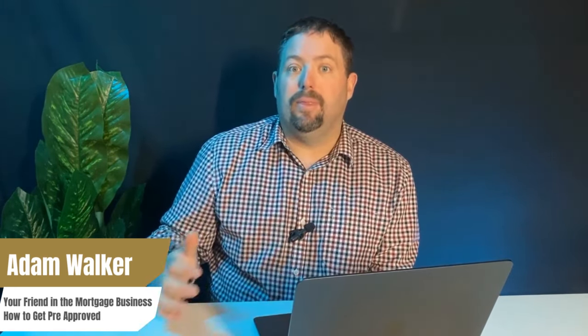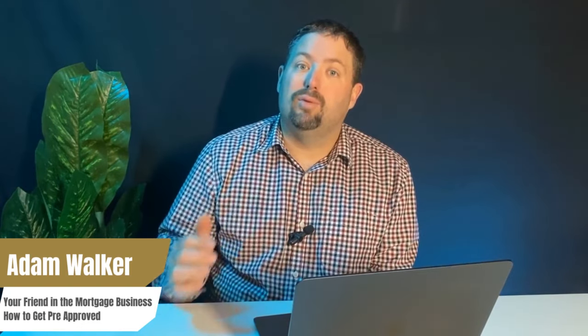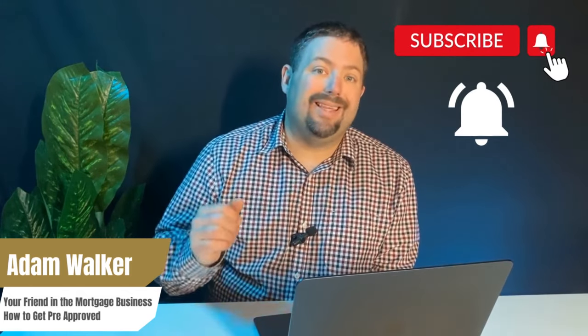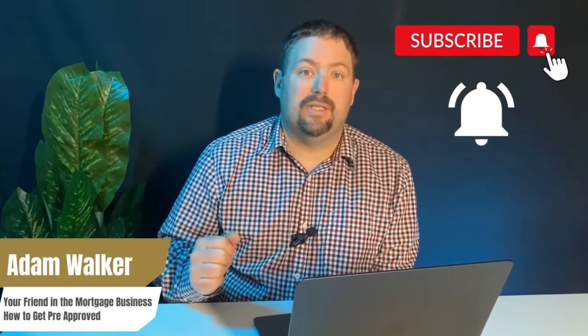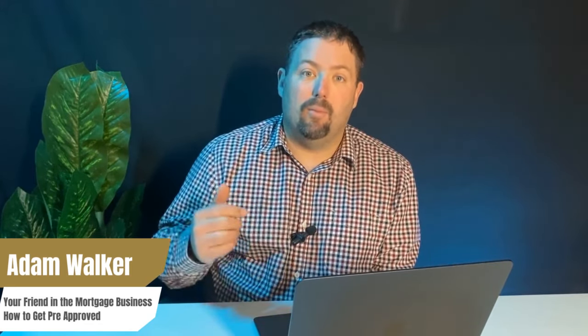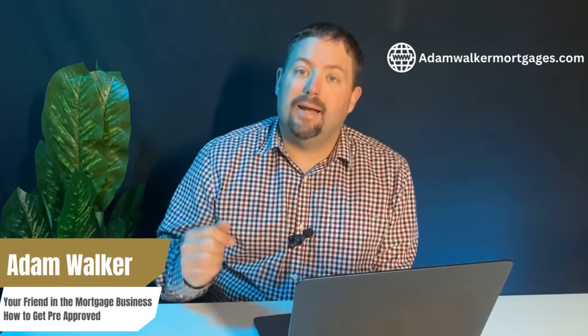In our next video we're going to discuss the full mortgage approval and how that process works, so be sure to hit that subscribe button and the notification bell to get the upcoming video as soon as it's released. Hit that like button to help the YouTube algorithm so more people can enjoy this content. If you're ready to get pre-approved, go to adamwalkermortgages.com and sign up for a strategy call — my team and preferred partners will give you the local competitive advantage in today's real estate market.